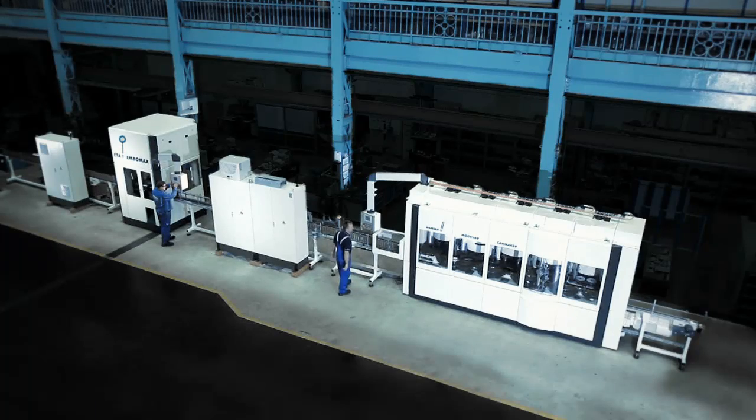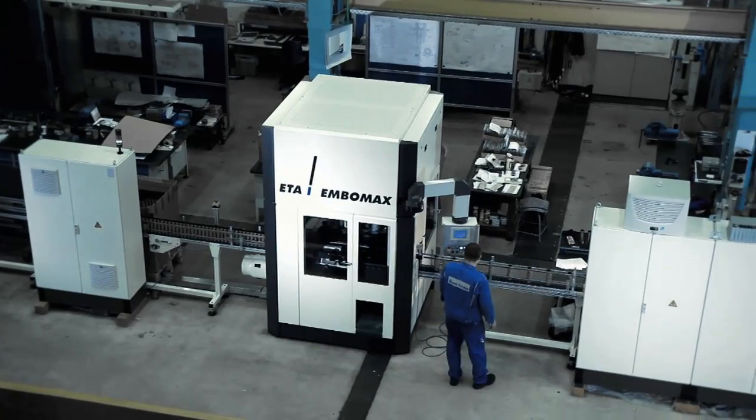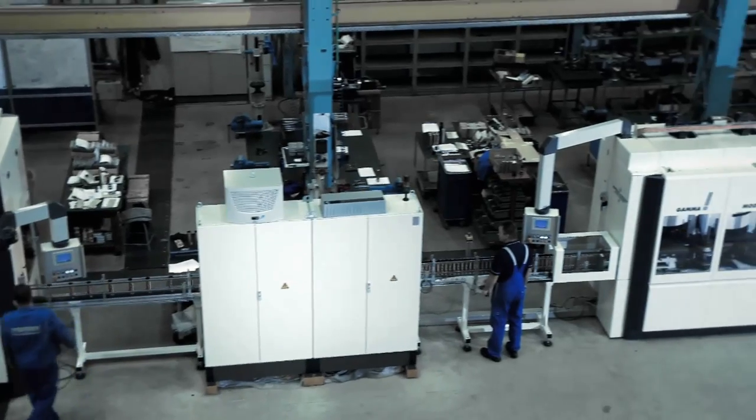Embossed three-part tin plate cans are made in the fully automatic machine. Up to 400 cans per minute roll off the line. If up to 12 workstations are used on the automatic embossing machine, the output can be increased to 600 cans per minute. If 8 stations are used, the output is 400.